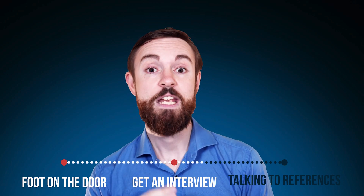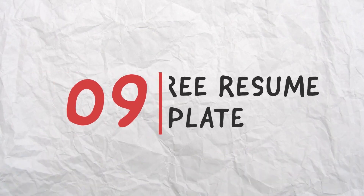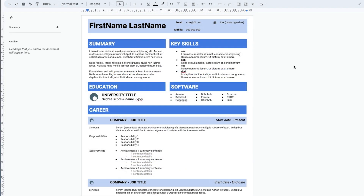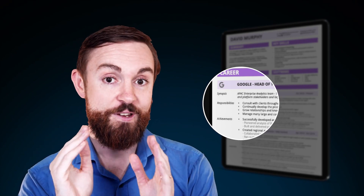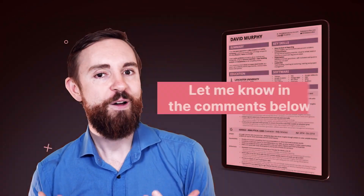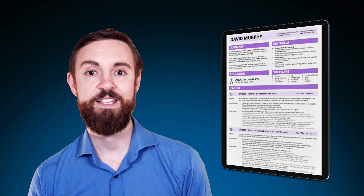Lastly, references — no need to list them. Just mention they're available on request. They don't need to take up space on your resume right now. This template is free for everyone — it's just a Google Doc I've structured out so you don't have to worry about formatting, just the content. Go to the link in the description below to open it up. I'd love to see how this can help you, so let me know in the comments below, or share any other cool resume tips that work for you.